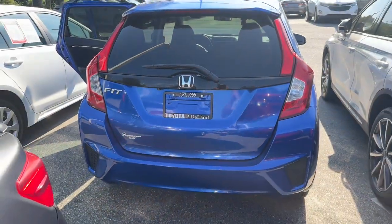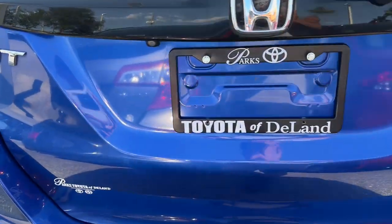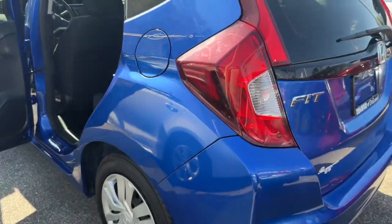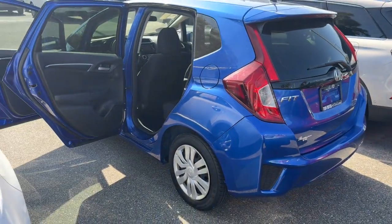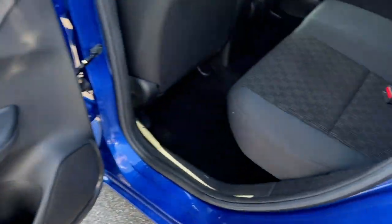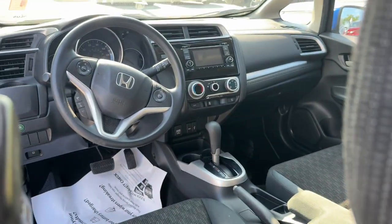The following are some of this vehicle's highlighted options: keyless entry, backup camera, Bluetooth connection, alarm, steering wheel audio controls, rear spoiler, stability control, pass-through rear seat, intermittent wipers, traction control. Versatile efficiency never felt so sporty.